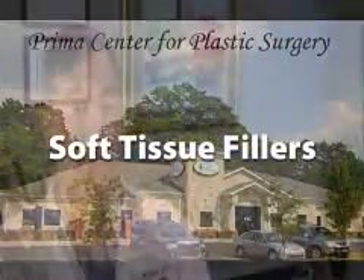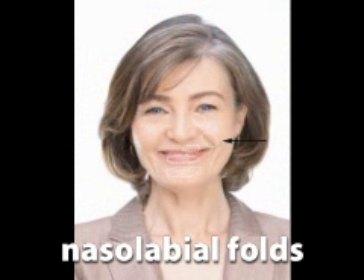Soft tissue fillers are substances that are injected into the skin through small needles to improve the appearance of the face. They help fill out deep wrinkles, lines and creases including the nasolabial fold, marionette lines, forehead and chin. They can also be used to plump areas such as the lips and cheeks.